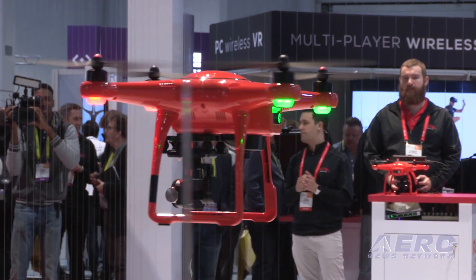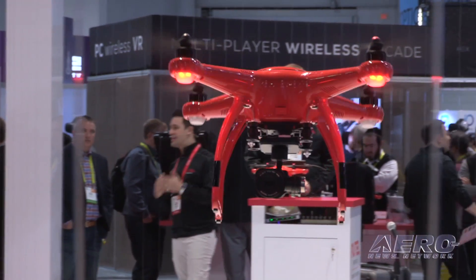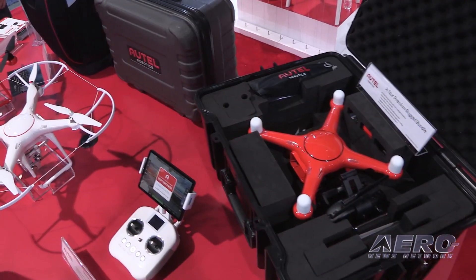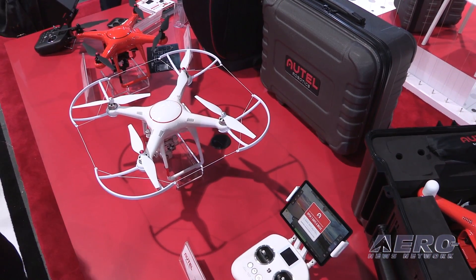The X-Star Premium and the X-Star are both available now. Our X-Star Premium is our flagship model — comes with an ice-carrying case, the 4K camera, and a 64-gigabyte card, available for $749. We are committed to making drones easier, safer, and smarter, and that includes making drones as accessible as possible to our consumers.